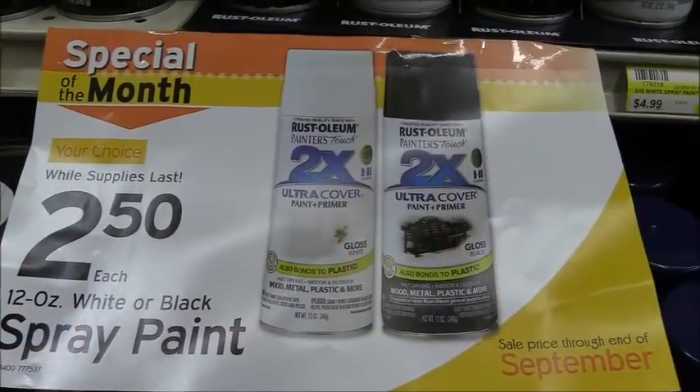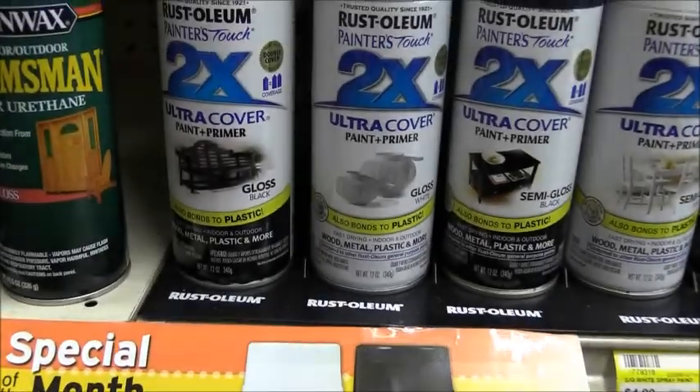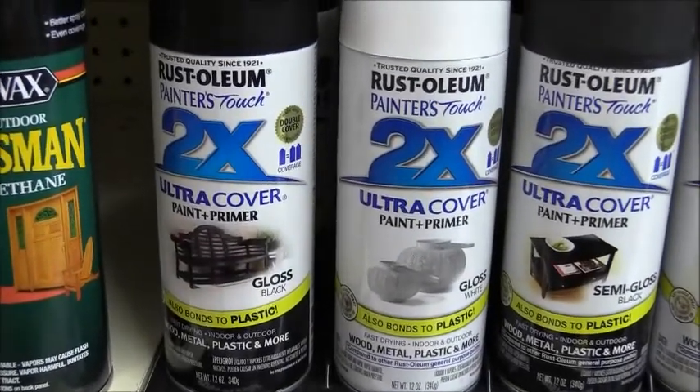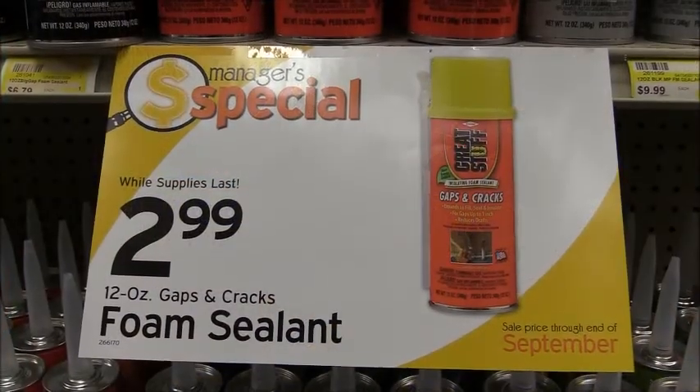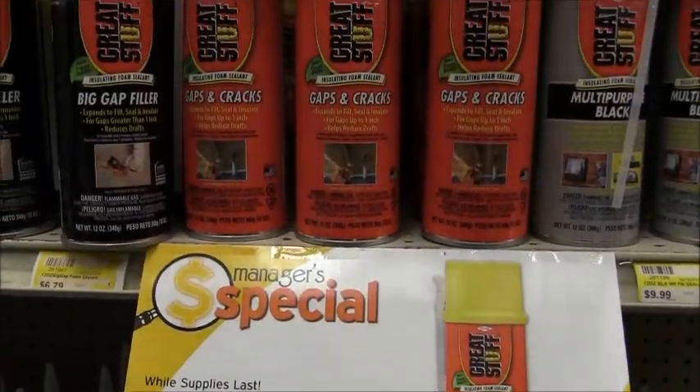Get these 12-ounce Windex black spray paint cans for $2.50 each, good through the end of September. And check out this deal while supplies last on the Great Stuff insulating foam sealant 12-ounce can, only $2.99.